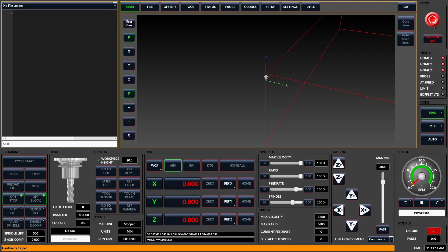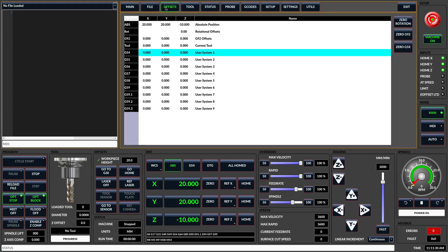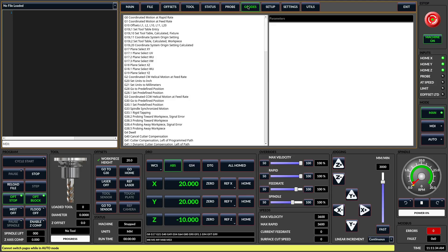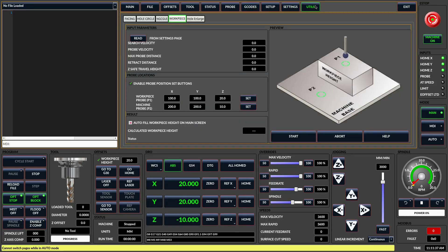Users report everything seems fine, they can home the machine, and then a few minutes later, with no warning, the read error triggers and it's game over. What's so frustrating is that it feels like a hardware failure, but it's probably not — your perfectly good Mesa card is fine. The nightmare is that this problem appears to be linked to a conflict within Trixie's network driver stack, especially with certain Realtek Ethernet adapters.